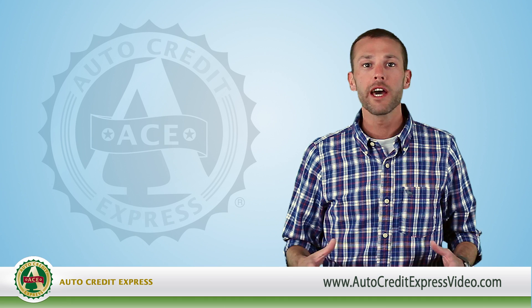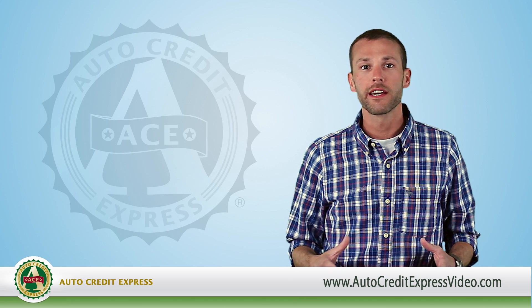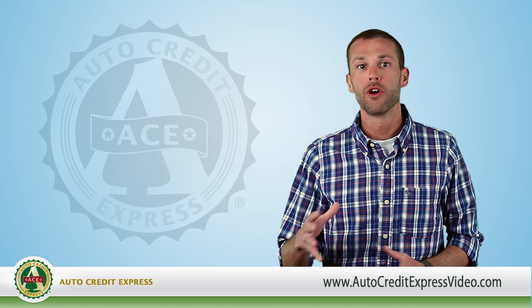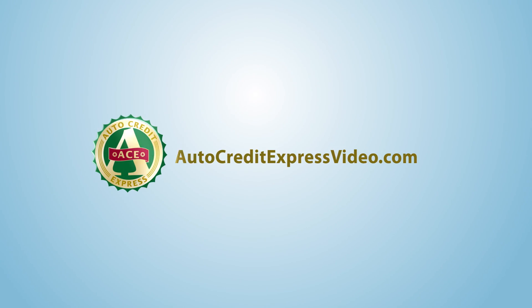At Auto Credit Express, we help people with bad credit find a dealer that can give them their best chance at an approval for a new or used car loan. Visit us at AutoCreditExpressVideo.com to learn more.